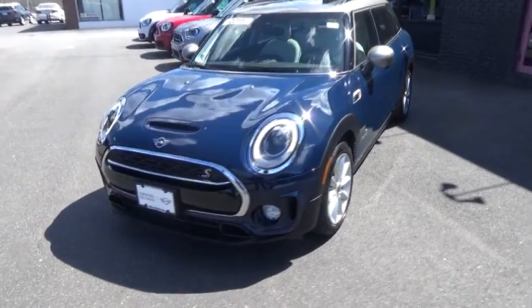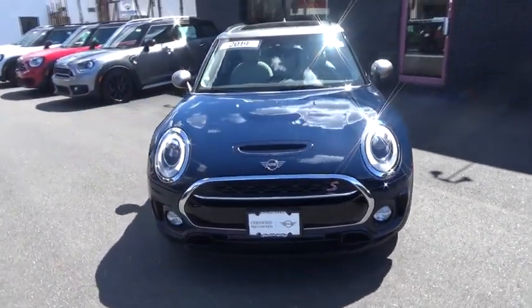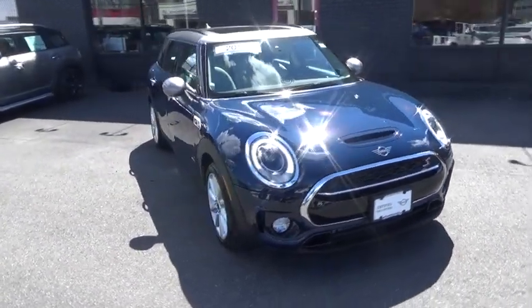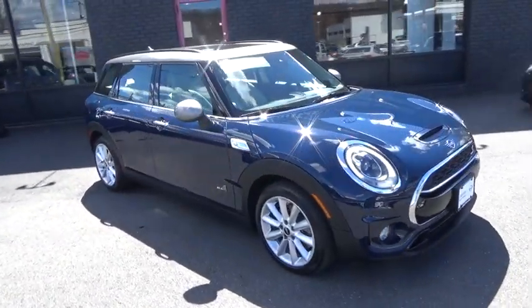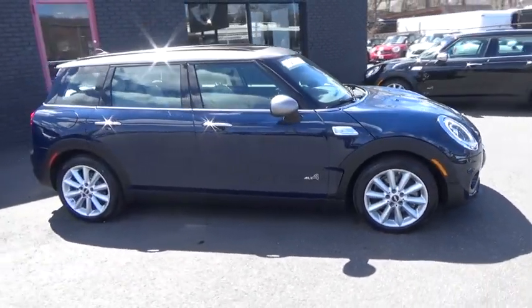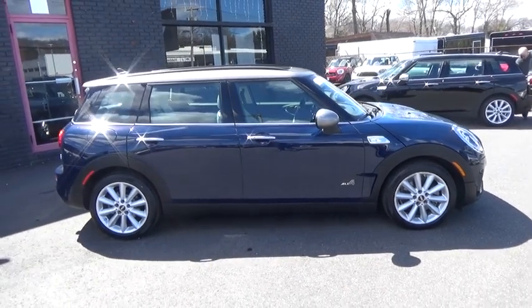2019 Mini Cooper Clubman. The Mini Cooper Clubman is a longer version of the regular Mini with a larger back seat and more cargo space. Fuel economy on the Clubman is excellent, ranging from 29 to 33 mpg. This vehicle has less than 10,000 miles.